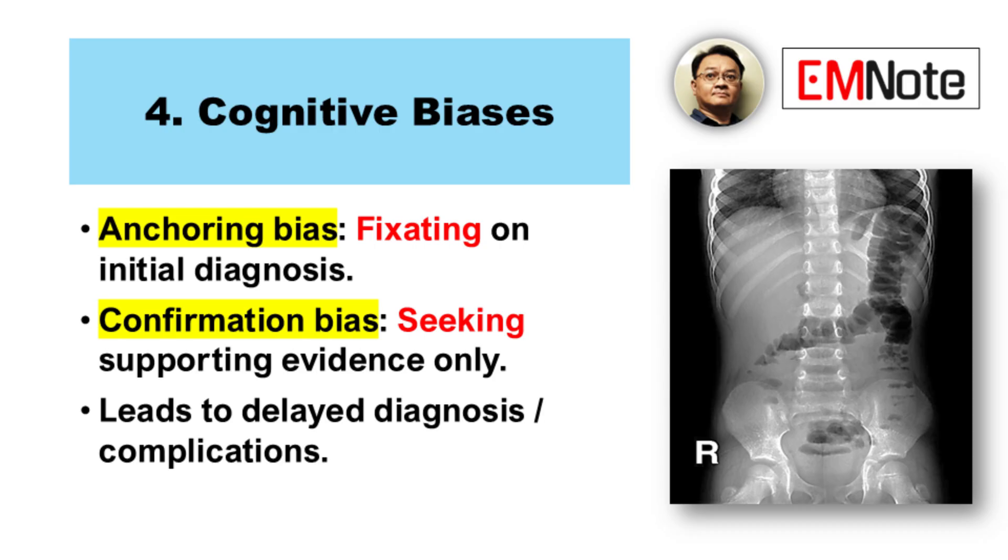Number four is about cognitive biases — the traps our own thinking can set for us. Anchoring bias is a major one: it's where you latch onto an initial impression or diagnosis based on the first few symptoms, and then you don't reconsider, even if new information comes in. Like seeing diffuse pain and diarrhea and immediately labeling it gastroenteritis, without fully considering appendicitis. Confirmation bias is where you subconsciously look for evidence that supports your initial thought, and you might downplay or ignore signs that contradict it.